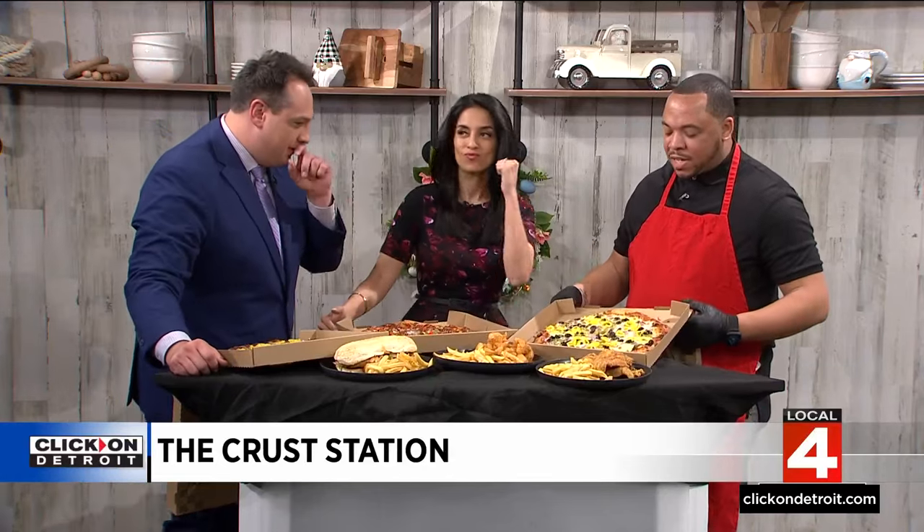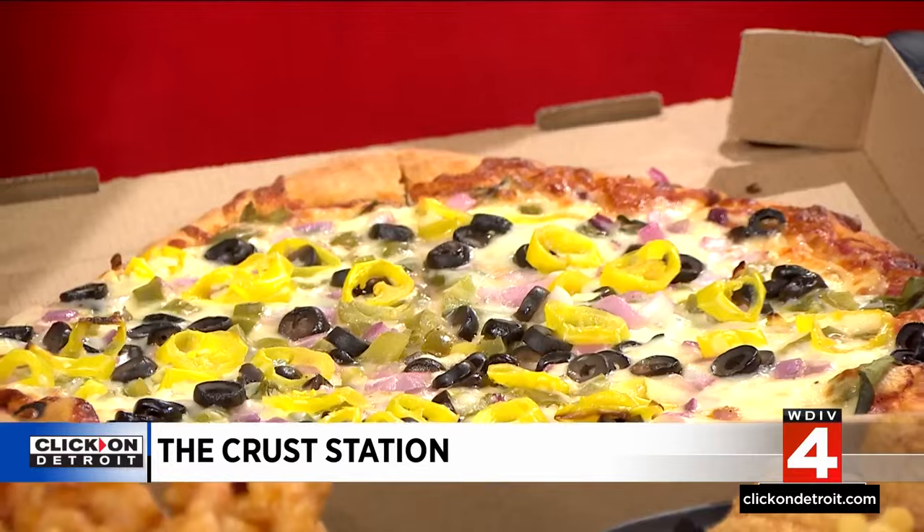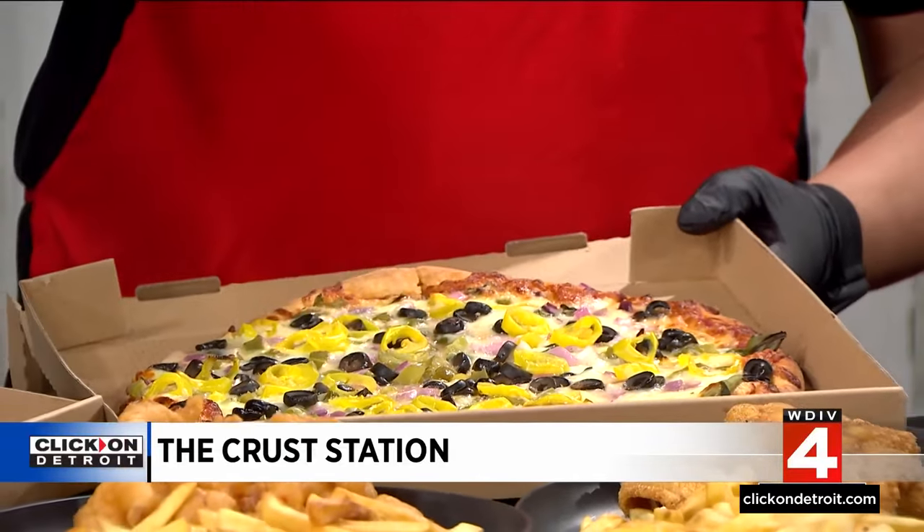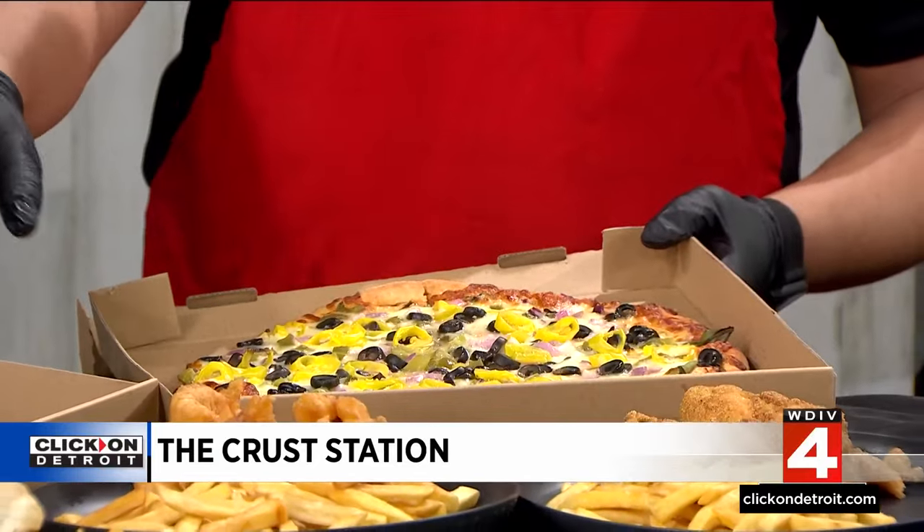And this is the vegetarian option — our vegetarian pizza. Whatever veggie you can think of is on here. So this is for our vegetarians, our non-pork people, and whoever wants to eat whatever.